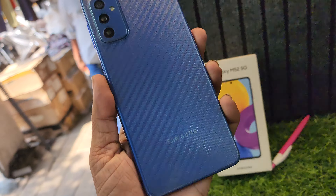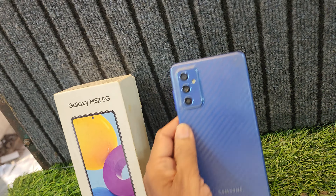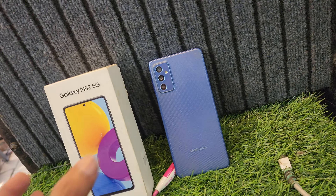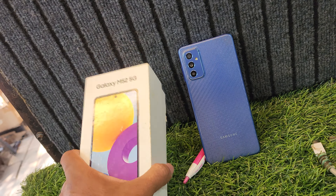How are you doing? Friends, if you look at this mobile, it's Samsung Galaxy M52 5G mobile.